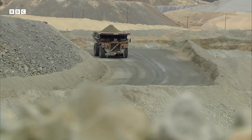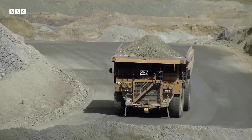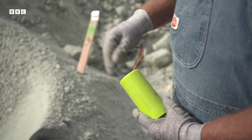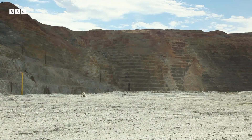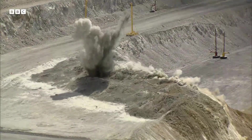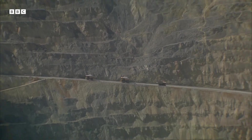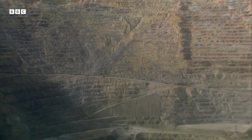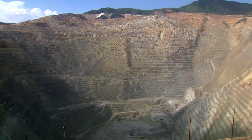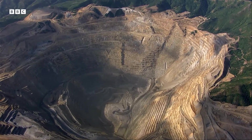The giant diggers and trucks are just to take the rock away. The only way to get it out of the ground is with something a little more powerful. Three blasts a day and 100 years of mining has created the largest excavation in human history.